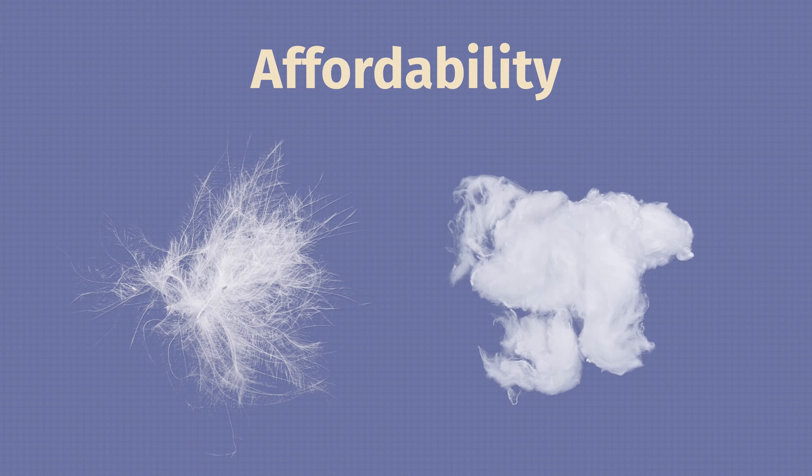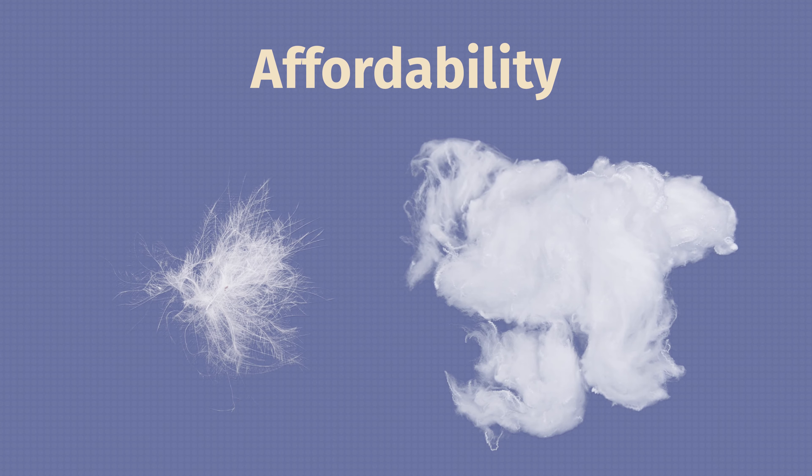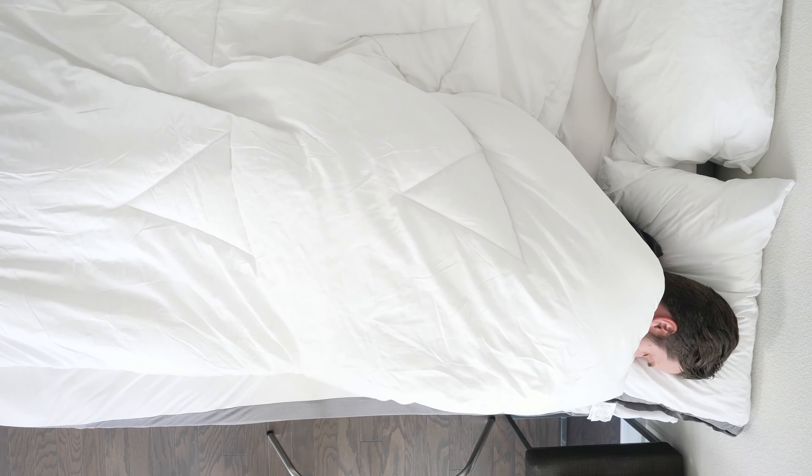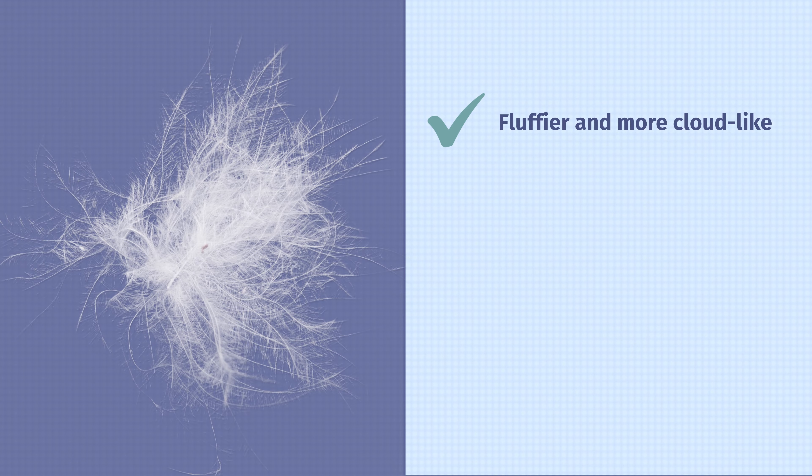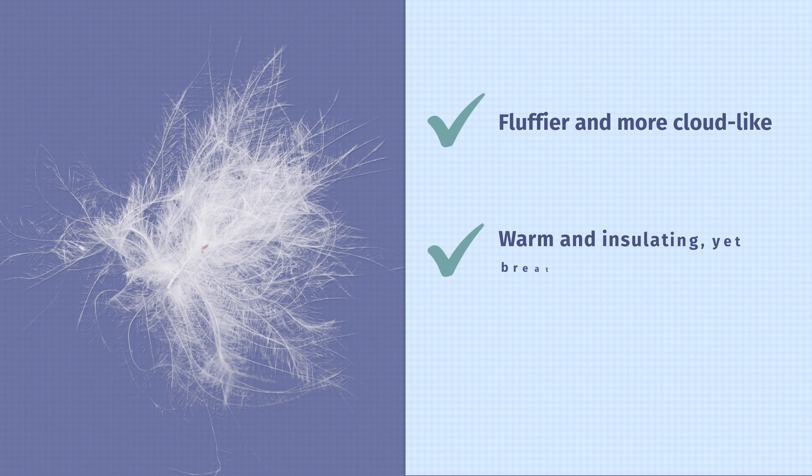When you're shopping for a comforter, you want to think about how long it's going to last — that's durability. Usually Down Comforters are going to be more durable than Down Alternative Comforters, because down fill is a more resilient and durable material. While Down Comforters sometimes cost more than Down Alternative Comforters, they are going to last a little bit longer. Down Comforters are usually going to cost more, though some higher-end Down Alternative Comforters might cost more than a lower-end Down Comforter.